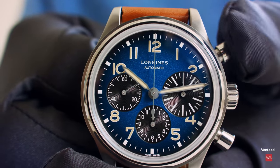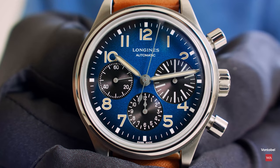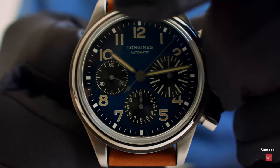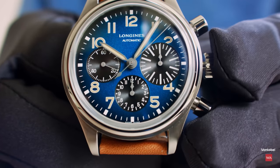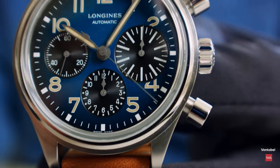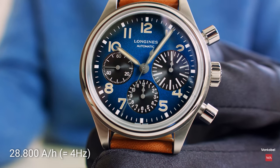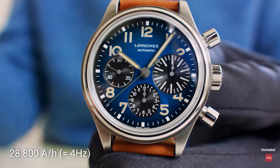I will now restart the chronograph in front of you. Watch when I press the button — so nice, haptic feeling, perfect readability, Big Eye. I'll take the hands out again so you can see the minute counter — this is where the name comes from. Big Eye. The minute counter here. 4Hz, 28,800 beats per hour. The central second hand sweeps in one-eighth of a second along the dial.